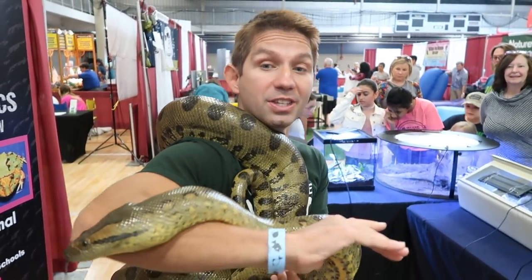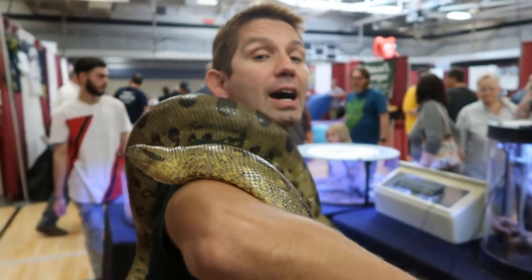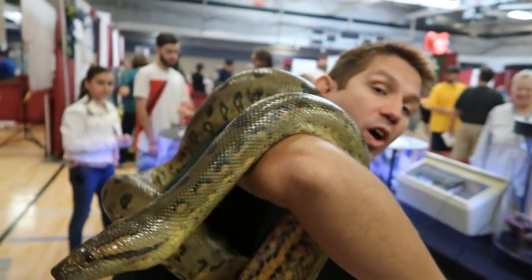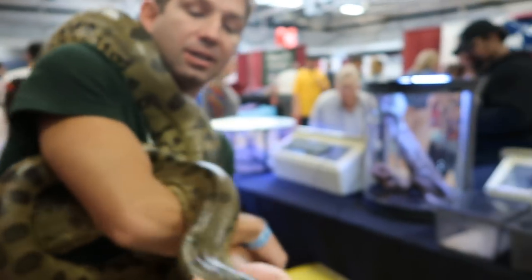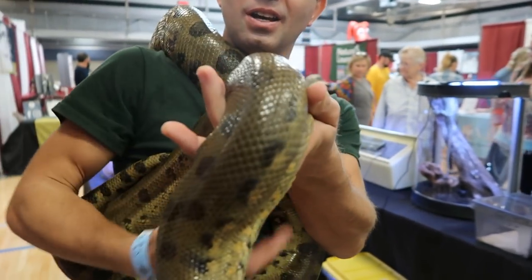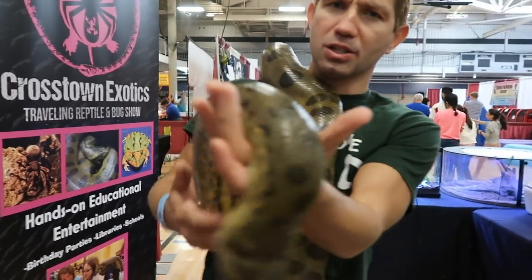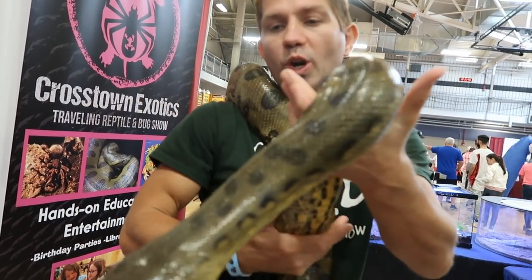Hey guys, check this girl out. This is Nebula and she is a green anaconda. I am still hanging out here with Crosstown Exotics out at the Chicago Animal Expo. And she is squirming all around here. But you can see how pretty a snake she is. Anacondas often get a bad rap because of the movie Anaconda, but when you work with them they can actually get really tame.